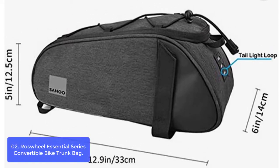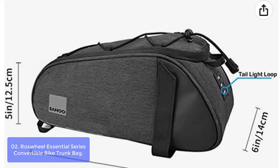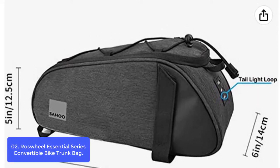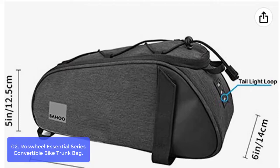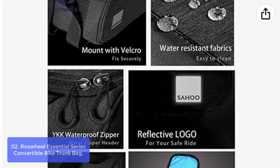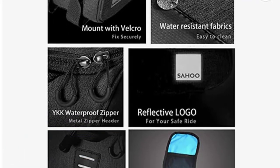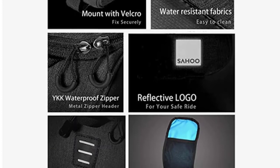An amazing bicycle rear rack bag with versatile usage — use it as a bicycle rear rack bag or a messenger bag with a handle and shoulder strap. It features two reflective elements and is taillight compatible for enhancing your visibility at night or in low-light situations, with reflective elements on both sides.